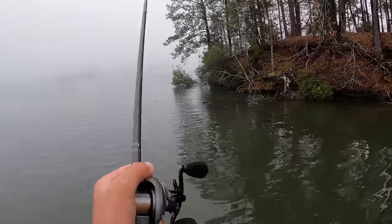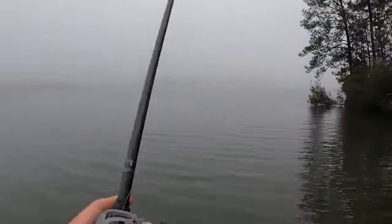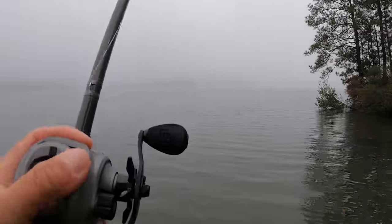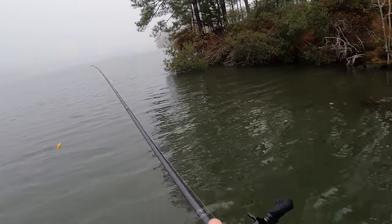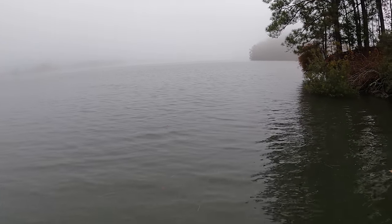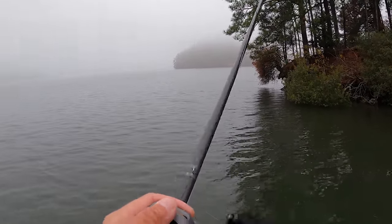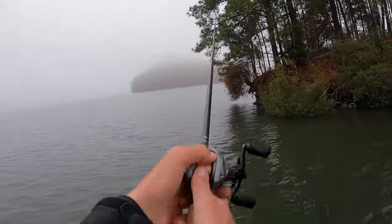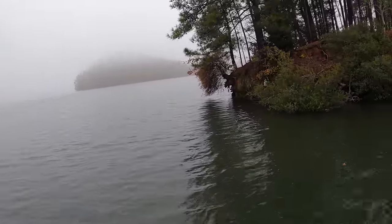Largemouth are the ones you've got to figure out — sometimes they'll be on the bluff rock, sometimes the pea gravel. Spots typically are on the bluff stuff more times than not. Largemouth spawn on the flat stuff but other than that they live on the bluffier tops. The benefit to fishing bluff-type stuff is you're going to consistently catch spots, and if largemouth are there you can have a really good day. When you fish big rocks with crankbaits you're going to get hung up a little bit, but this Rock Crawler is one of the best baits for coming through these rocks — it's just mowing over them every single cast.